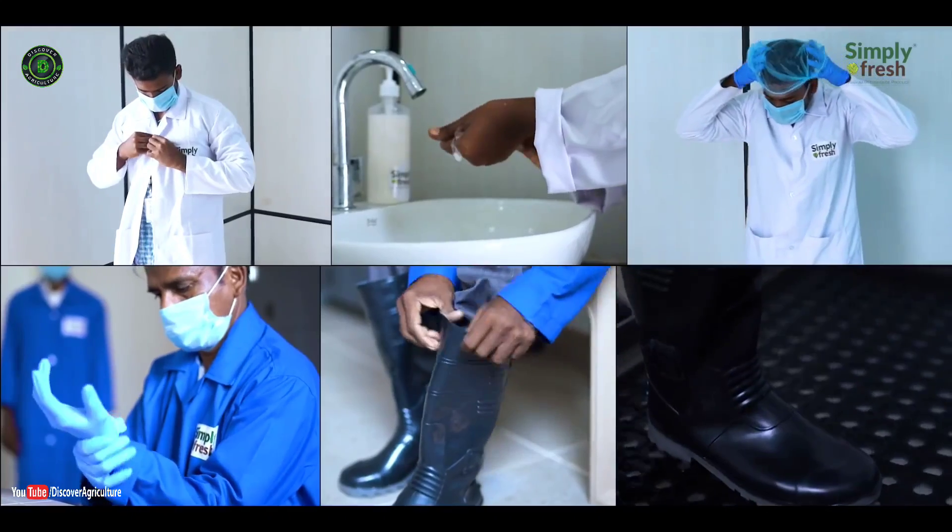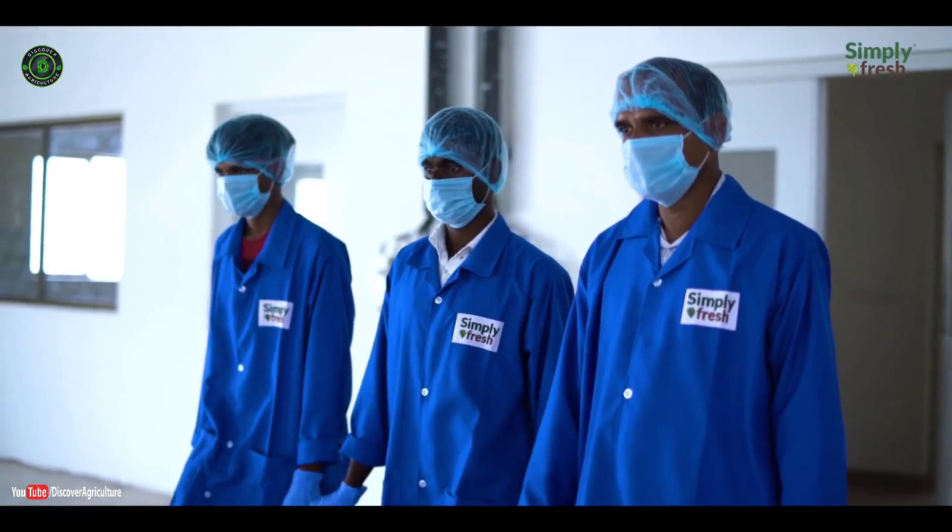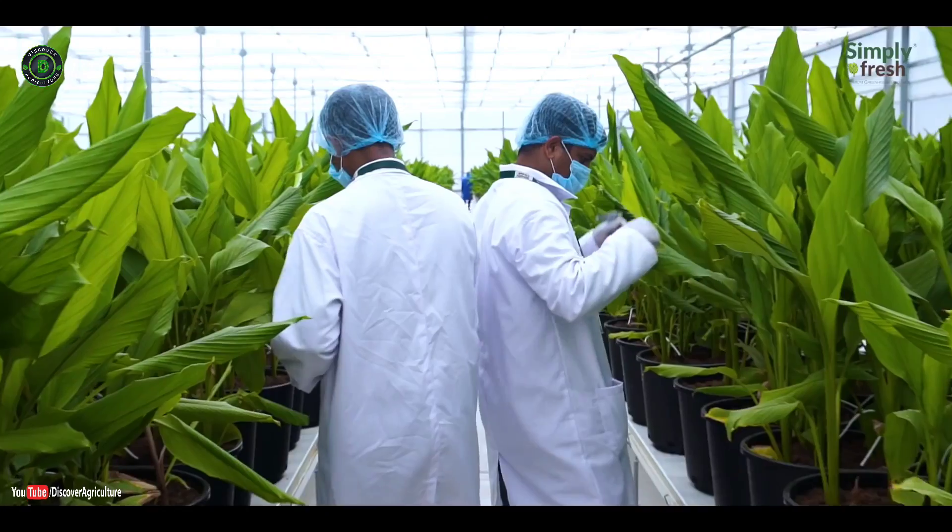Simply Fresh is committed to food safety, hygiene, and traceability of all produce.